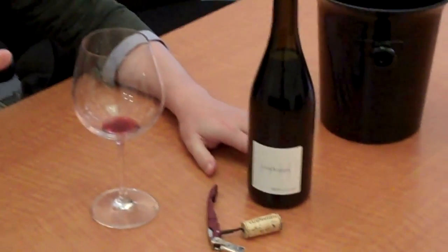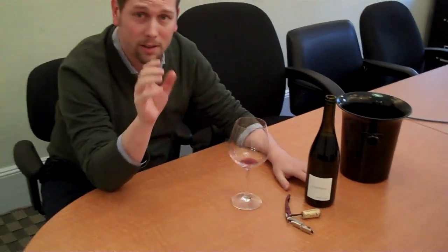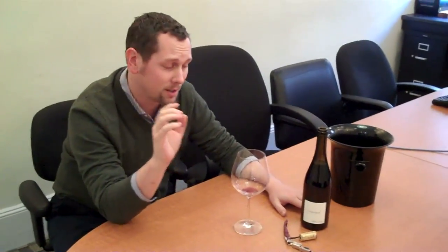I bought this over a year ago for the store. I got to thank Eric Solomon, a great importer and just a Grenache fanatic, for introducing me to this estate, because these wines continue to impress me.